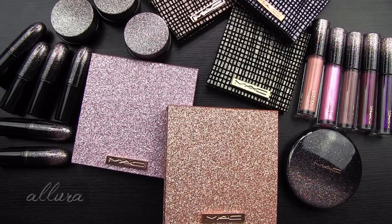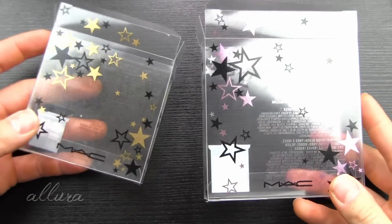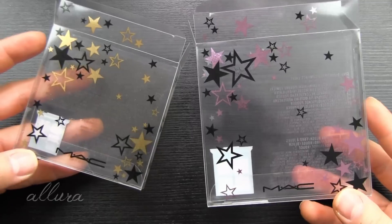For the most part, MAC this time has gone with a dark and very glittery theme in terms of the packaging. Even the boxes themselves have stars designed on them. This is just a couple of examples.